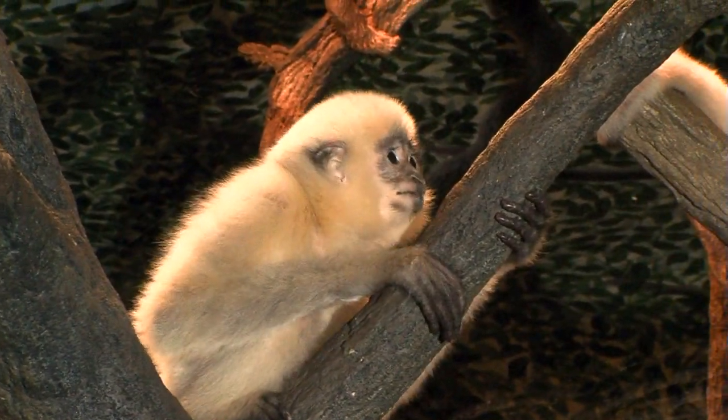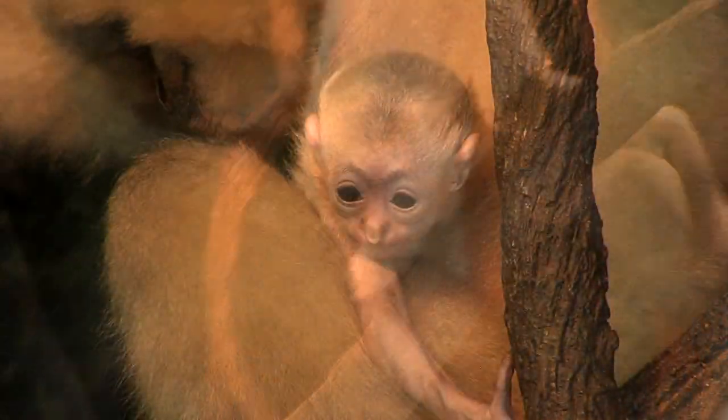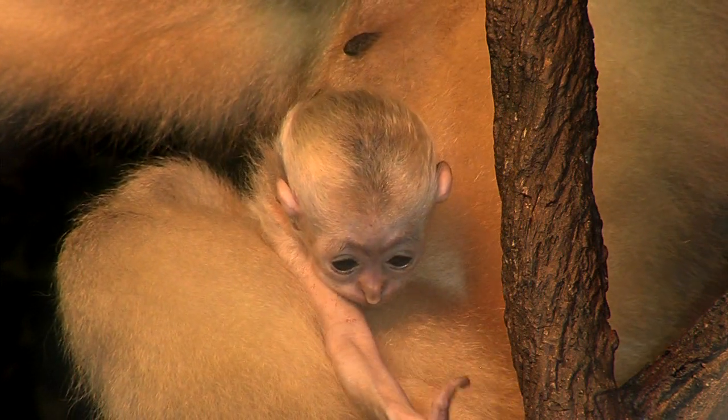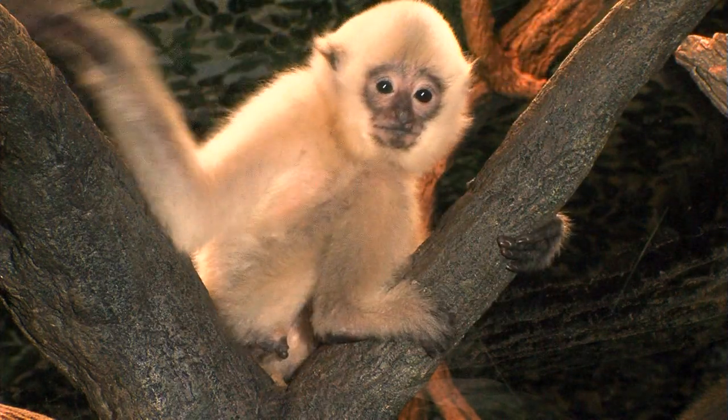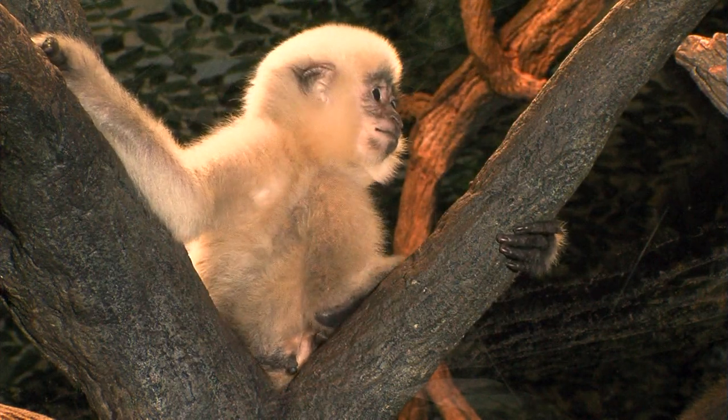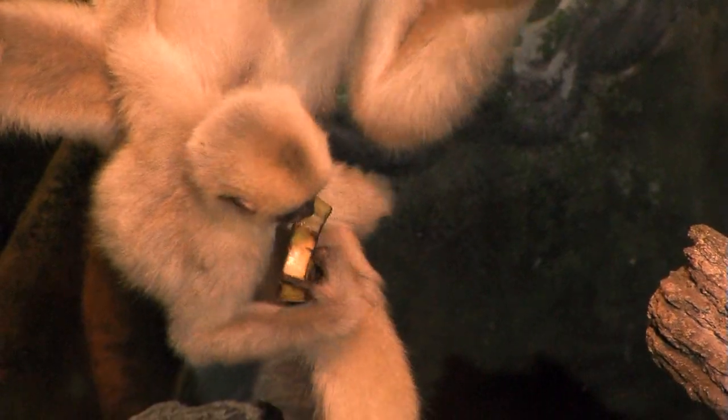What you might notice is they take a long time to grow up, because this baby is nearly a year old now. You can look at the footage from when he was young and you can see they almost don't even look like a gibbon at that age. As they're growing up you can tell they are, but still they're less than half the size of the adults. Many animals — birds in particular, but lots of mammals too — are nearly as big as their parents when they're less than a year old.